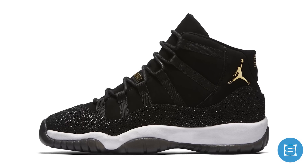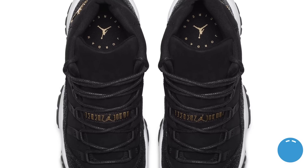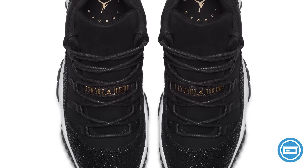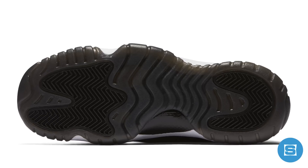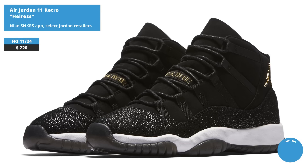Jordan is continuing its girls-exclusive Aeris collection on Friday by dropping a new Aeris Air Jordan 11. The design is inspired by a little black dress, and it features a mix of black suede, black stingray-textured leather, gold accents, and a black smoked sole. Release date is November 24th at a retail price of $220, and it will be available at select Jordan retailers and on the Sneakers app.